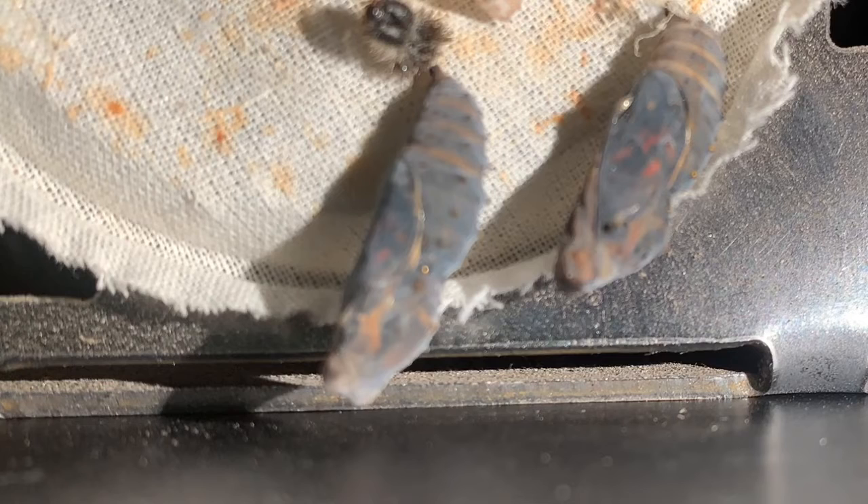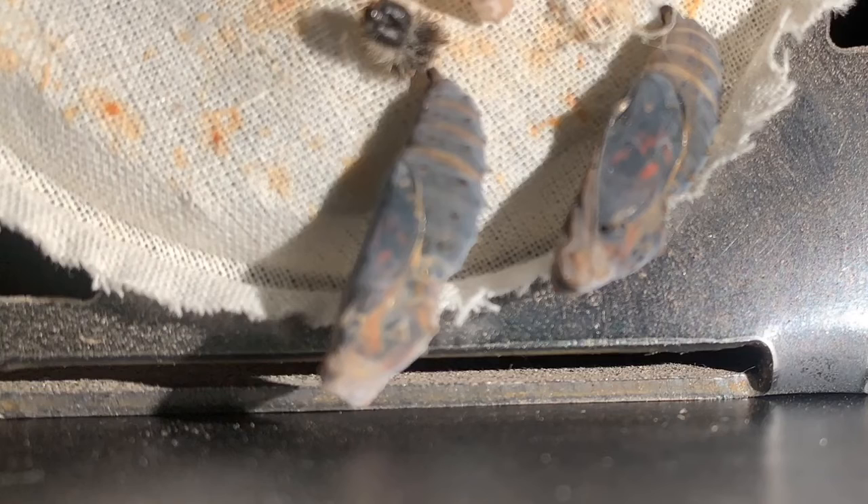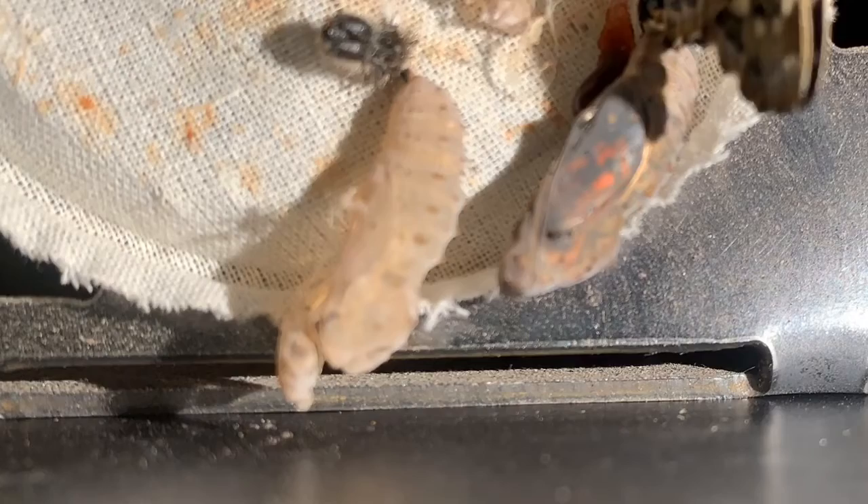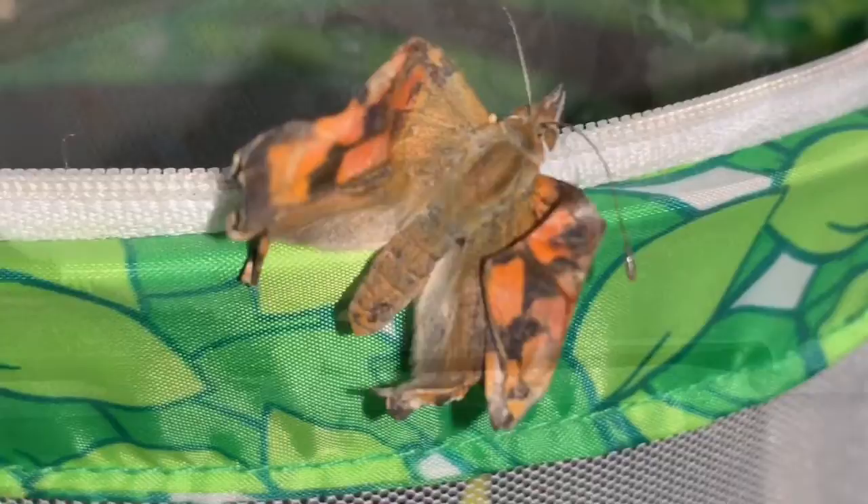Watch closely as this chrysalis changes colors as the butterfly is ready to emerge — it is so interesting to watch. There was actually a flux of gold; you could see gold sparkling in there. This was a 15-hour time-lapse — that's what it took for that butterfly to pop up right there, and that little blood drop was its first.